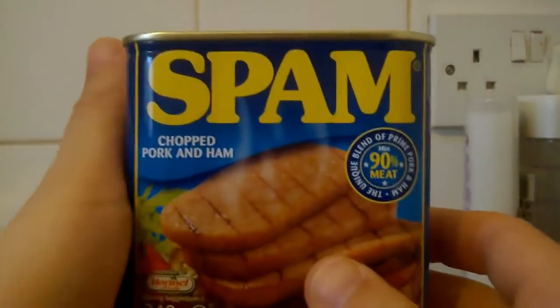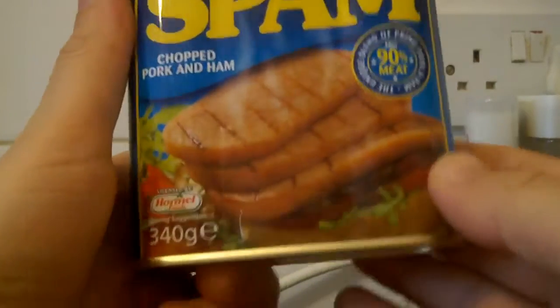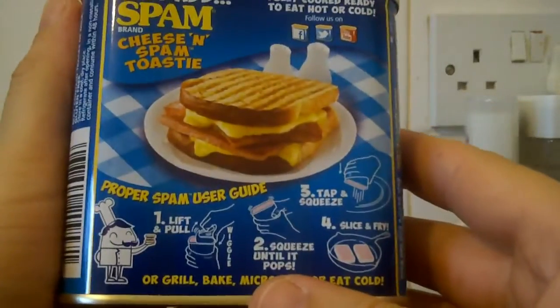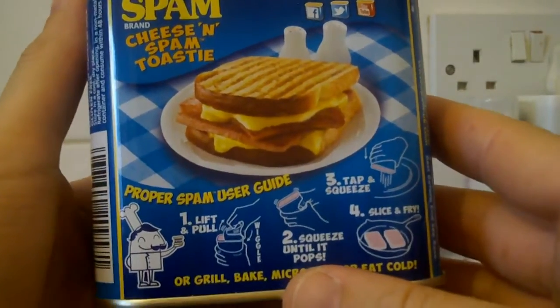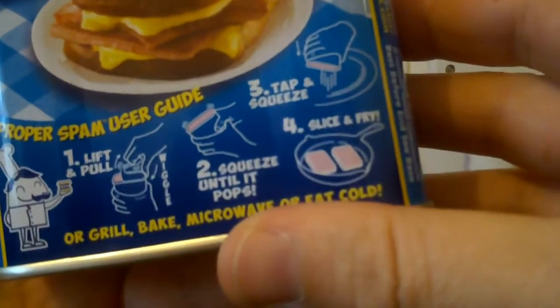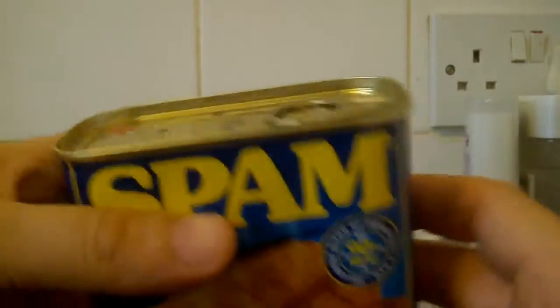I've got some Spam — chopped pork and ham. Quite nice fried up or put in the oven. Proper Spam, with a user guide. So nice to have around.